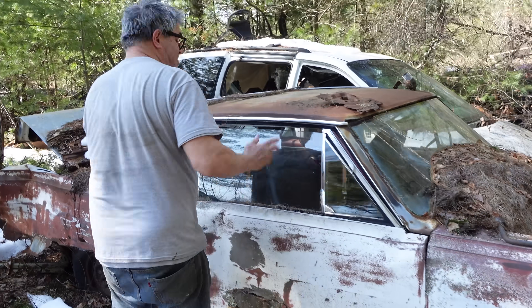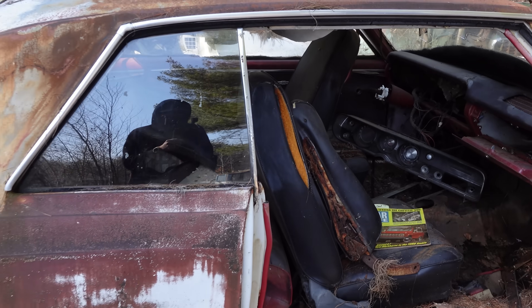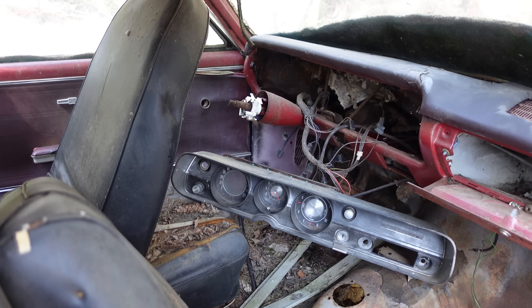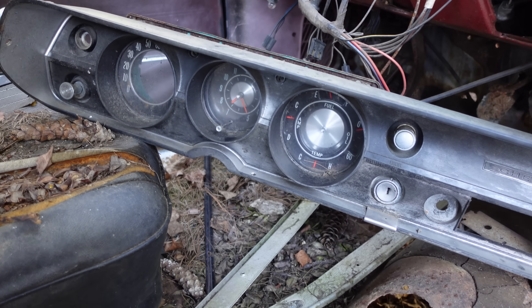Inside, this is a two-door hardtop, so there's no pillar here — which you could find on a Chevelle 300 or 300 Deluxe. There is a clock in the middle of the circular instrument cluster — Supersport stuff right there.